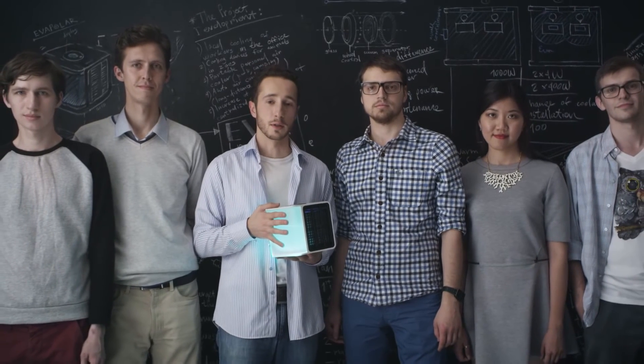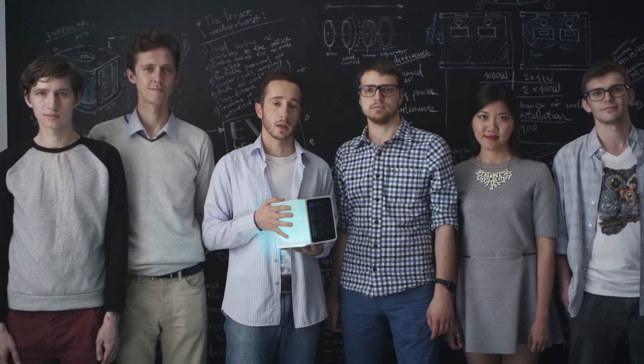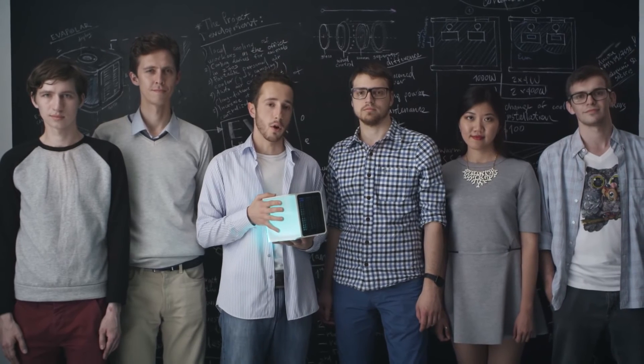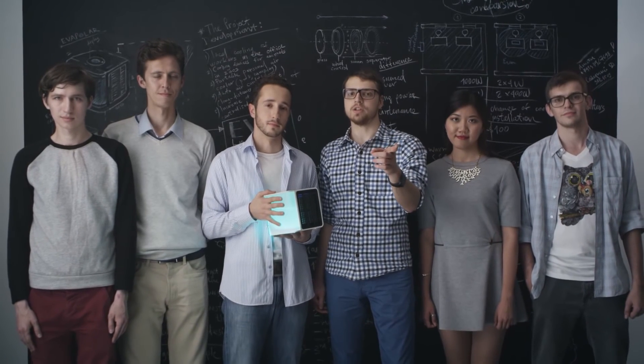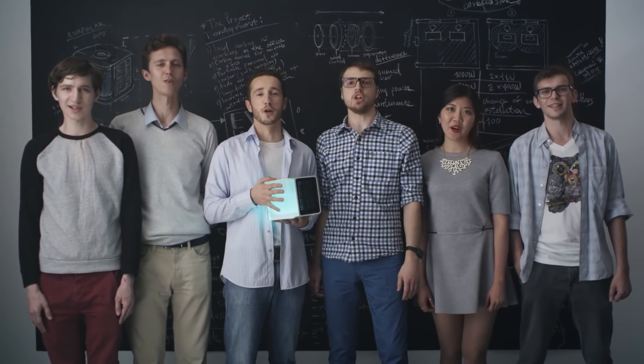In today's world, technology can serve people in simple and invisible things. Over the last year we've done a lot, making our way from the idea to the finished product. And now we need your help to succeed in the next step. All you need to do is to select the pledge and don't forget to tell your friends about it. Join us. Spread the word. Enjoy personal coolness!